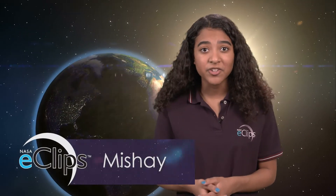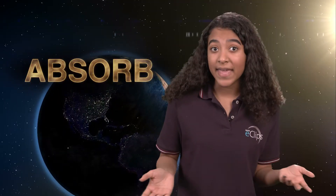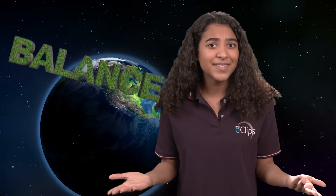Everyone knows that Earth gets light energy and heat energy from the Sun, but what happens to this energy? Some of the energy gets absorbed by the atmosphere, oceans, and the land, but some of it gets reflected back to space. Sounds complicated, doesn't it? Let's talk to Patrick Taylor from NASA to find out what Earth's energy balance is all about.